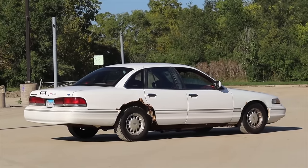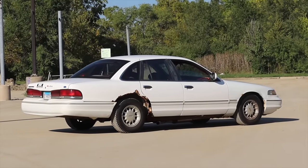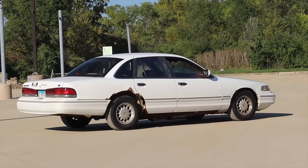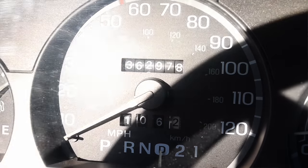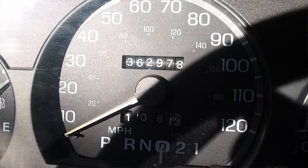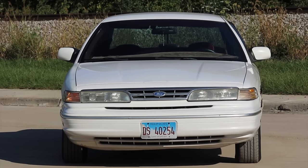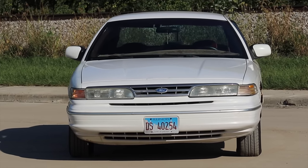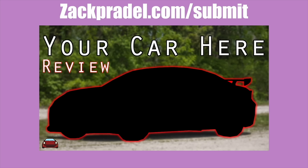I am super excited to be driving this Crown Vic because if you have eyes you could probably tell that this vehicle's been around the block quite a bit — with 362,000 miles on the clock. I'm excited to share not only this generation of Crown Vic that I haven't driven before, but also this car's history because I think it's quite an interesting tidbit.